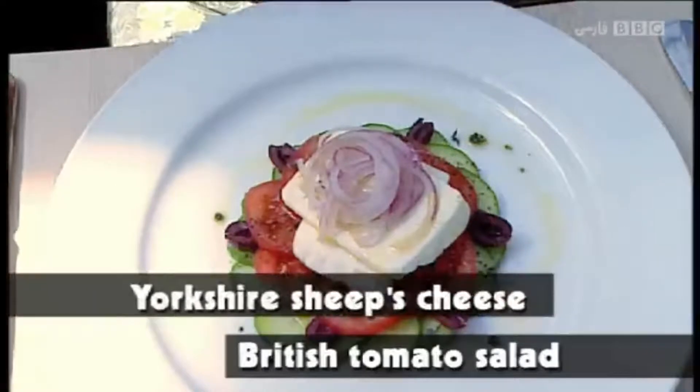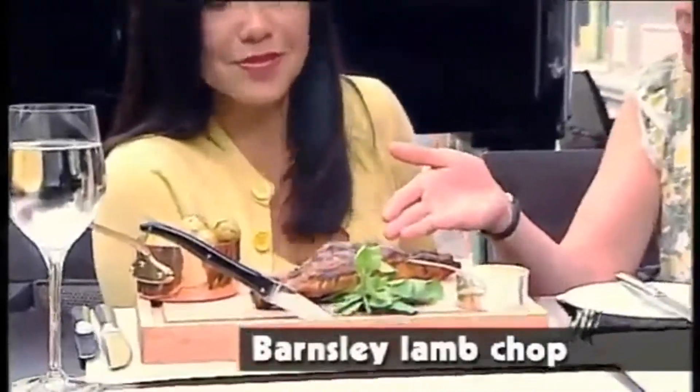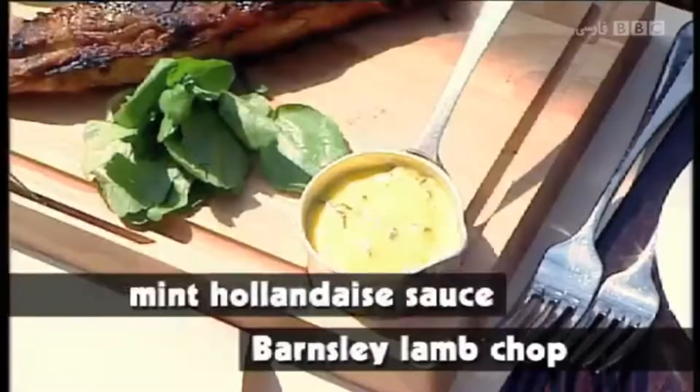It looks good. What have we got here, Celia? Well, this is a British tomato salad with a Yorkshire-made sheep's cheese. And here we have a Barnsley lamb chop with new potatoes and a mint hollandaise sauce.